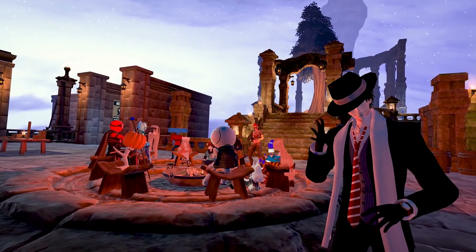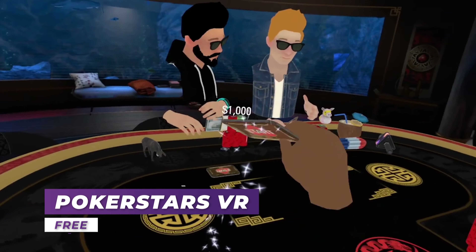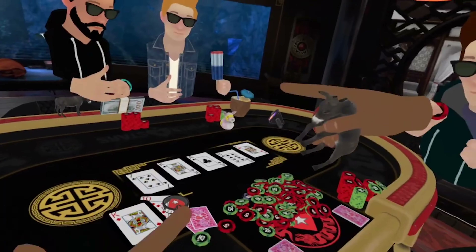Not all of it can run on the Quest but it will certainly retain its charm and there will still be plenty to see. Poker Stars VR is pretty self-explanatory — there's a community there if you're ever wanting a good round of poker.